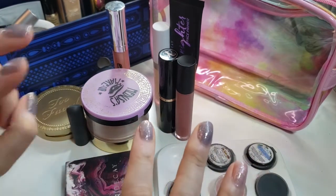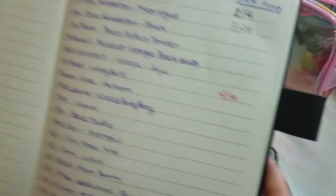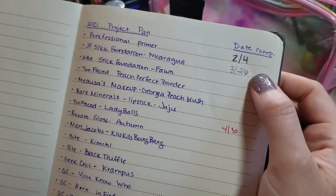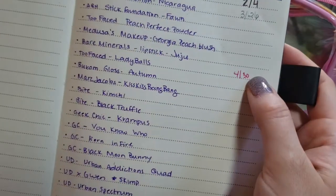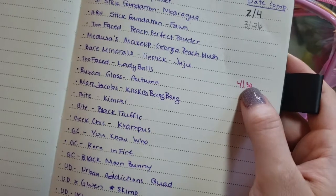I have three items that are gone from my collection. I finished my Porefessional back in February, I finished the stick foundation in March, and I went ahead and decluttered my Too Faced at the end of April.